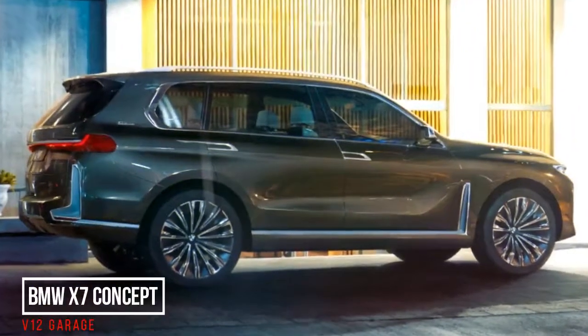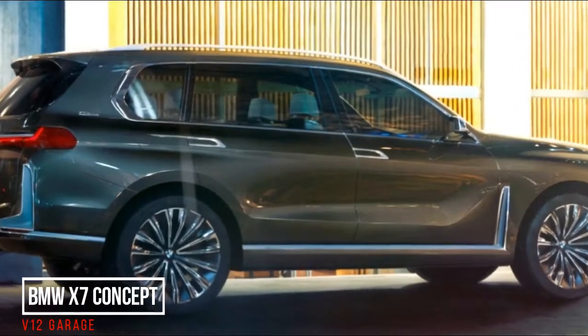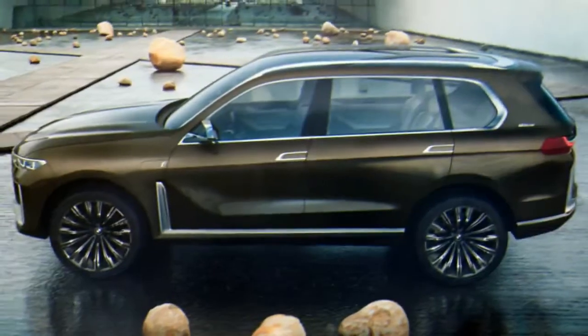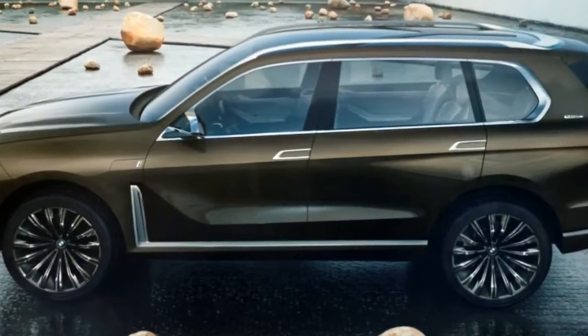BMW X7 Concept. We've known BMW has been working on a full-size crossover, probably called X7, for a while, since spy photographers have caught prototypes being tested a few times.